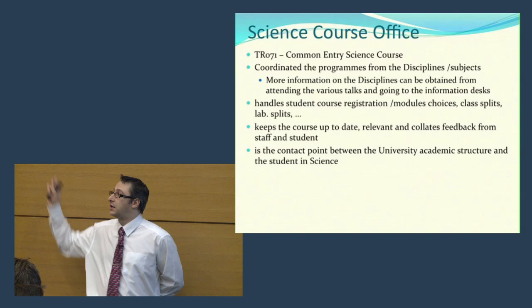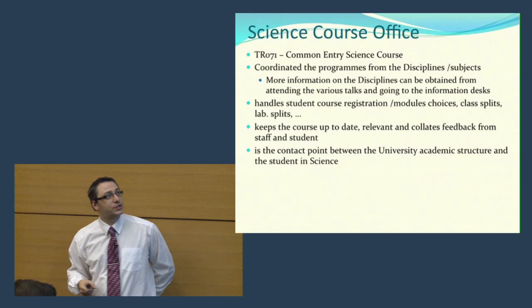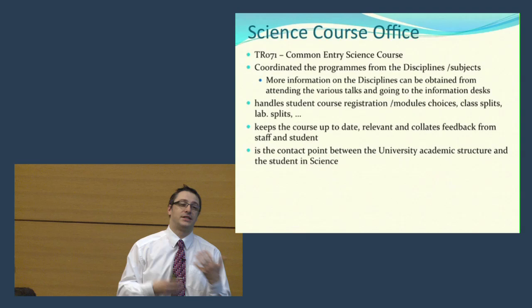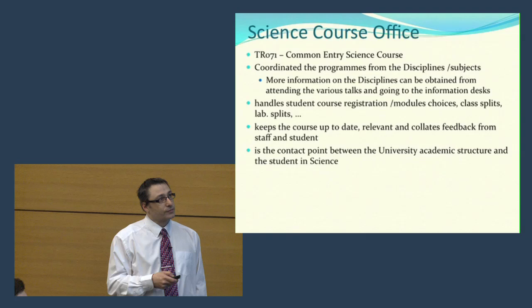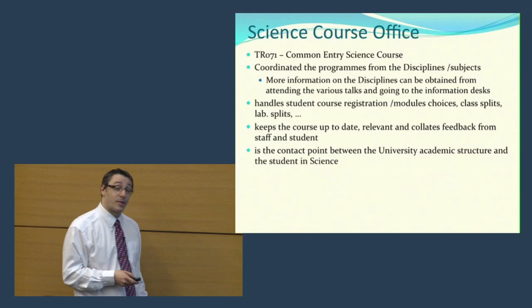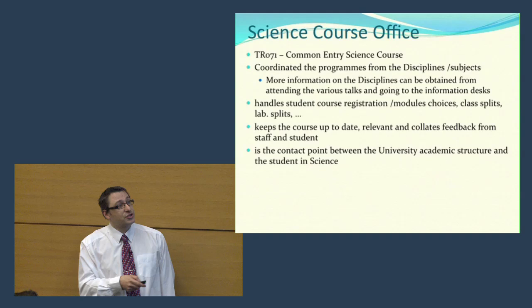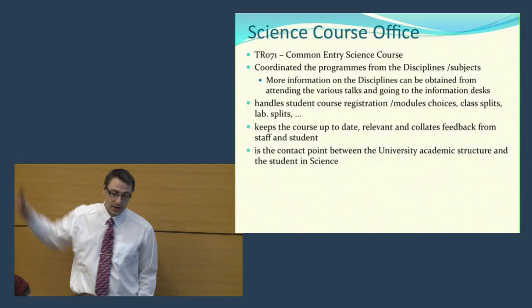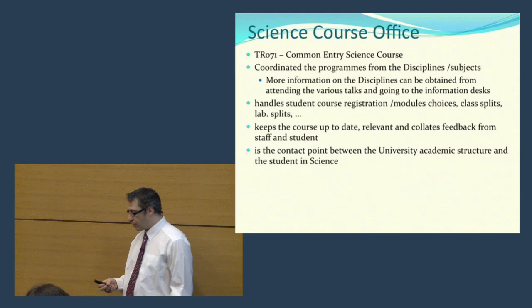What the science course office does is handle the students. We do the registrations, sort out the module choices, provide you with information. We're also responsible for coordinating the update of the course and the feedback from staff and students. The science course office is the interaction point for the students — it's just down the atrium — and students particularly in the first two years will directly interact with the science course office.